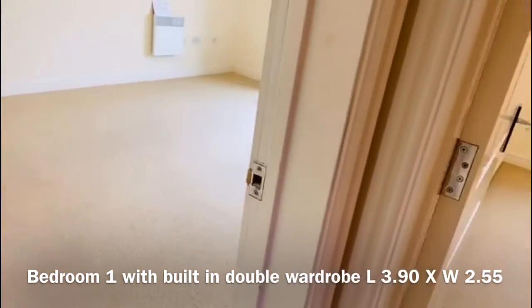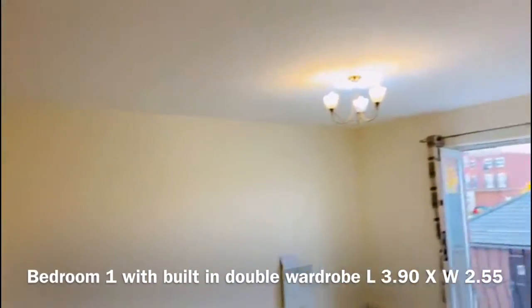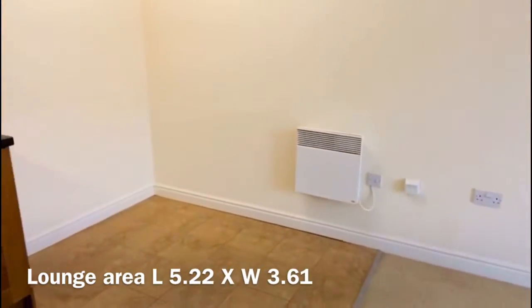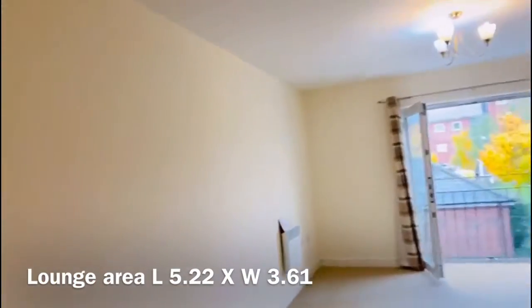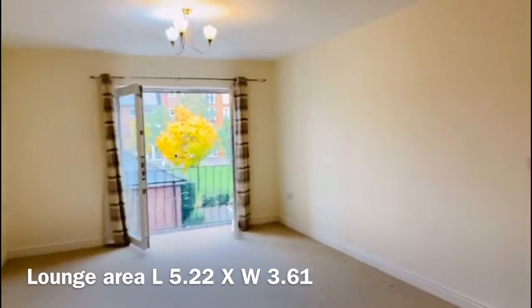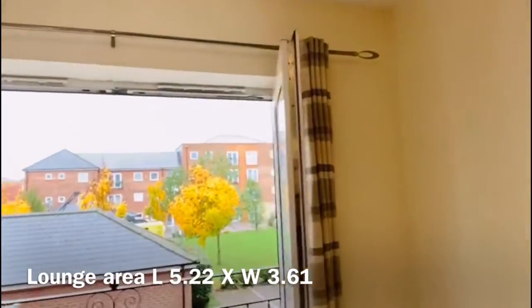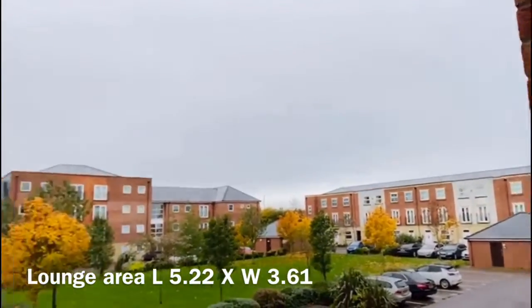And then straight to the top of the corridor you have your living dining room with your kitchen as well. Plenty of room in here for a dining table as well as your living room furniture, and you've also got this balcony at the end with double opening doors for those summer months.